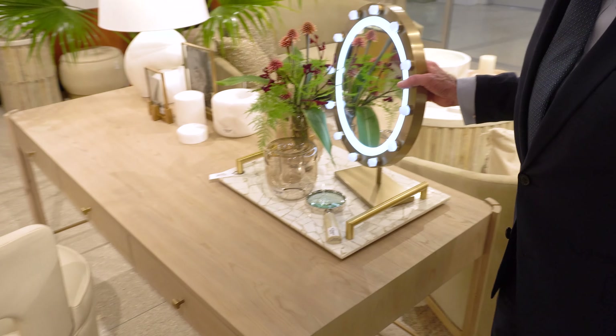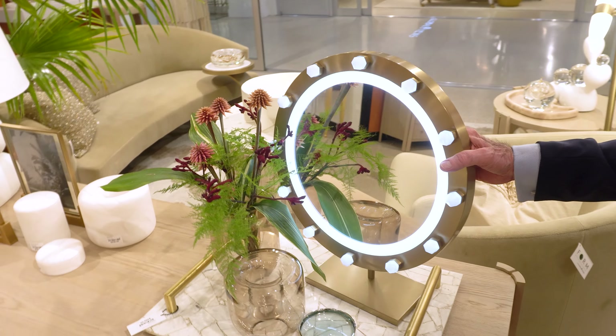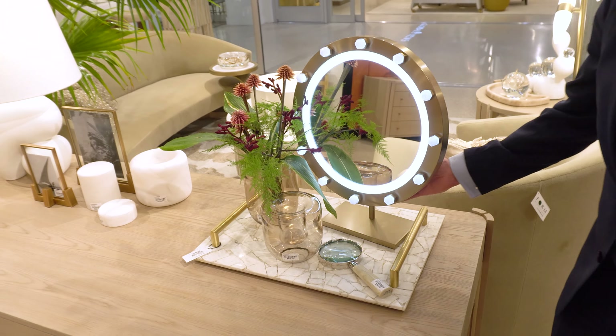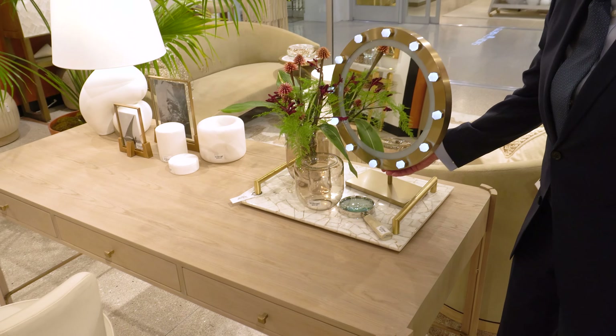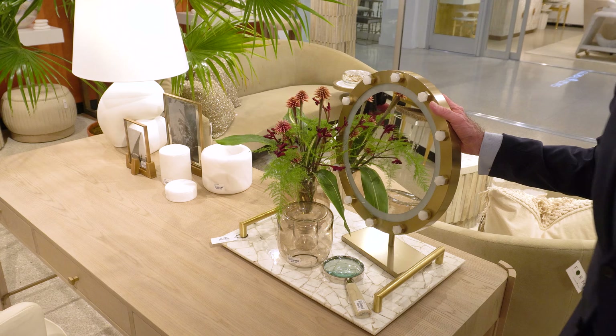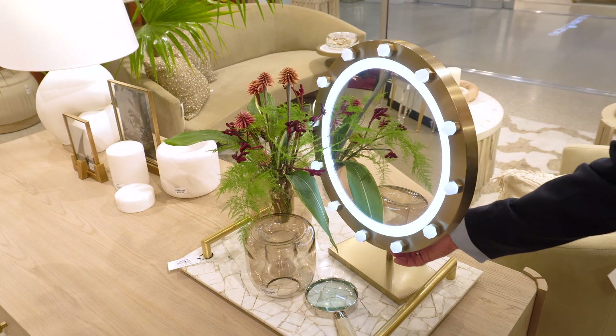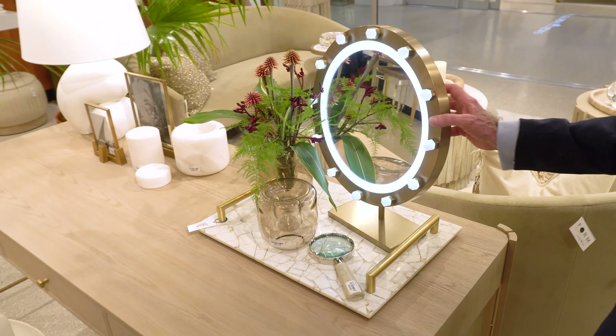This piece is a lighted mirror. I presume it would mainly be used for women to do makeup on, and it has a rechargeable battery on it. You charge the battery up and then you can use it for many hours, maybe 20 hours in total use before the battery begins to drain.